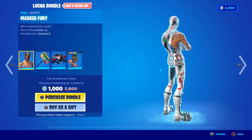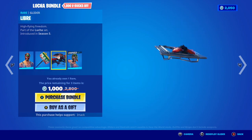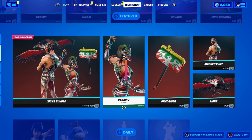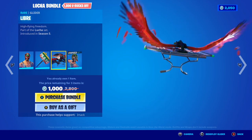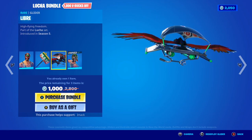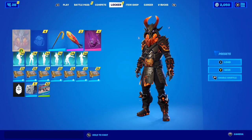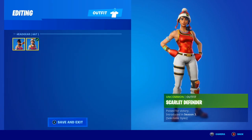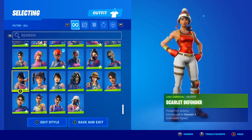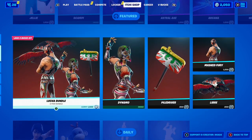The Scrap Knight Jewel skin is back today with the Awesome Arms Mantle back bling — a clean skin with a massive medieval vibe. We've also got the Wingspan Pickaxe, which I love. Moving on, the Lucha Bundle is back — in this bundle you get the Mars Fury skin, the Pile Driver Pickaxe, the Libra Glider, and the Dynamo skin. I already own the Dynamo skin, so I can get a skin, a pickaxe, and a glider for only 1,000 V-Bucks, which is pretty sick. The Scarlet Defender skin is also back today with selectable styles.